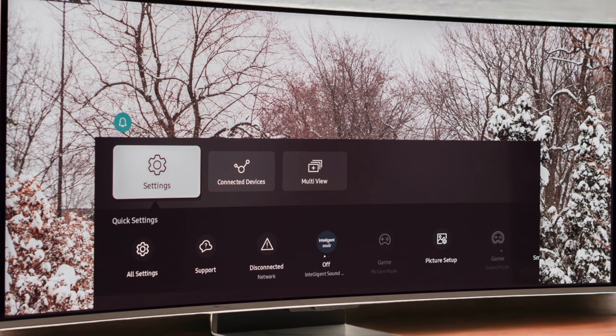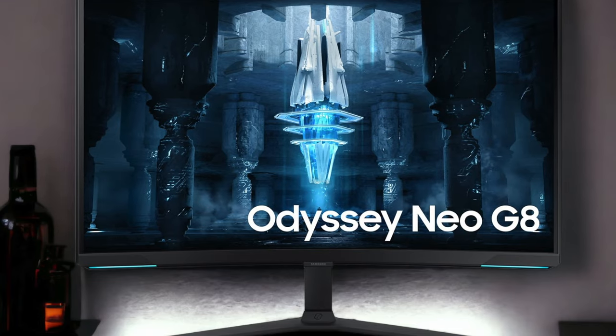The Odyssey Neo G8 boasts FreeSync Premium Pro support, which means no more screen tearing or stuttering. Plus, it's G-Sync compatible, catering to both AMD and Nvidia users. The 1000R curve of the display adds to the immersion, but some users might find it a bit too aggressive for everyday tasks, leading to distorted images at the edges.